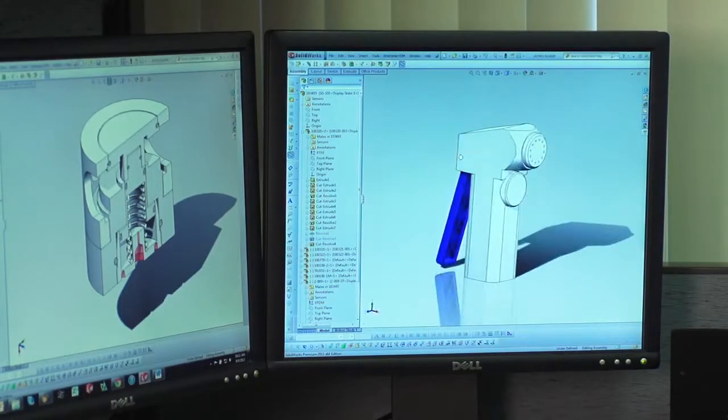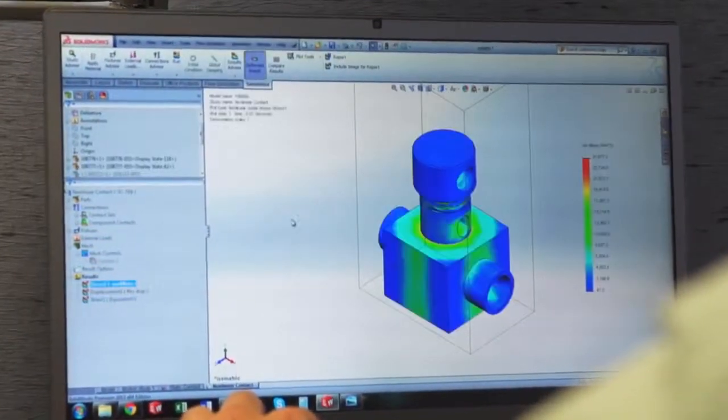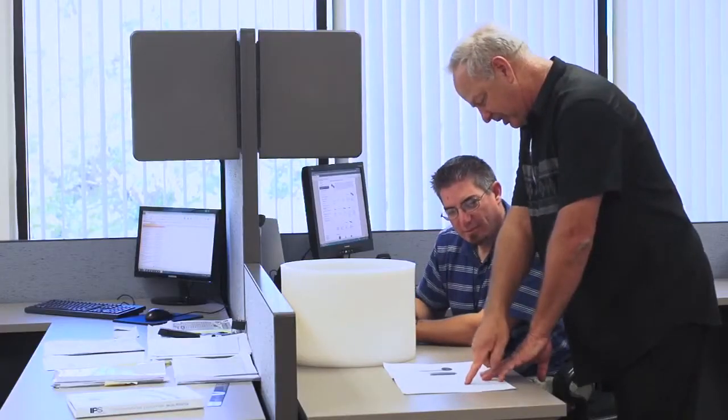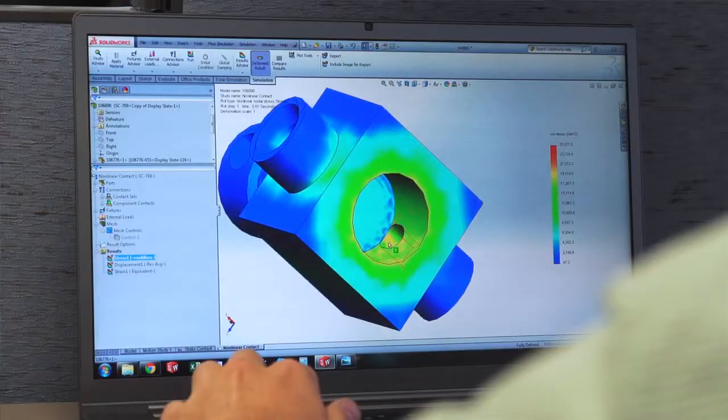We are able to take our own designs and custom designs and maintain them through engineering change orders. Full control of each design — including the models, the drawings — everything is in one system and controlled from start to finish.